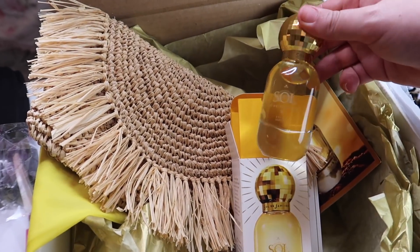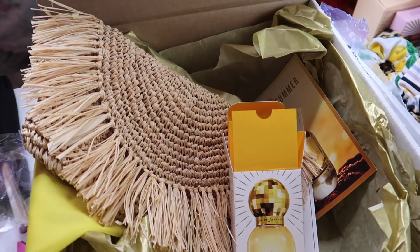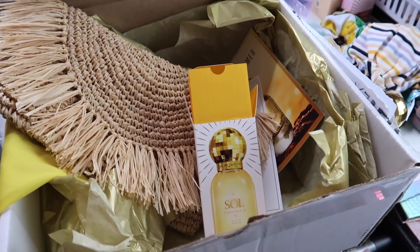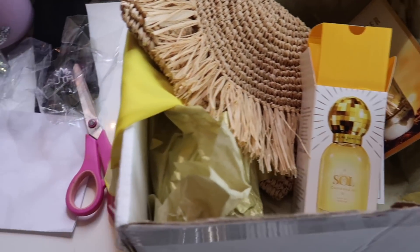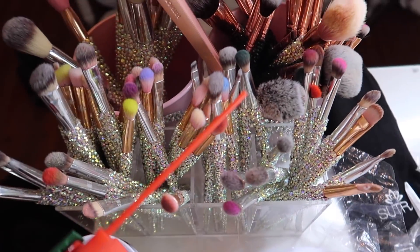I am very happy to report that it does smell like the original Bum Bum Cream and I love it so much. I consider this kind of like an early birthday present — my birthday is March 23rd and I'm so excited, I'm going to be 23 on the 23rd.